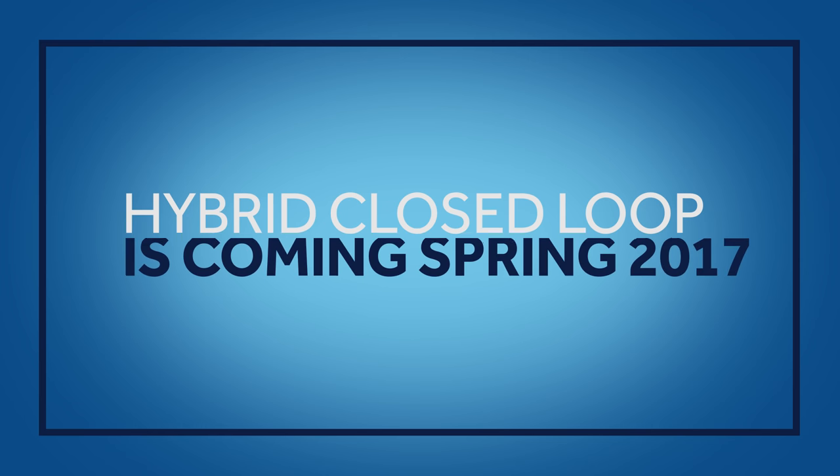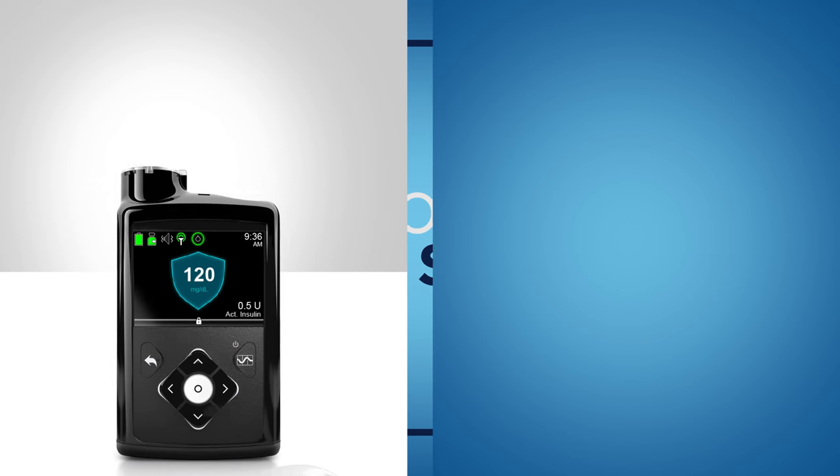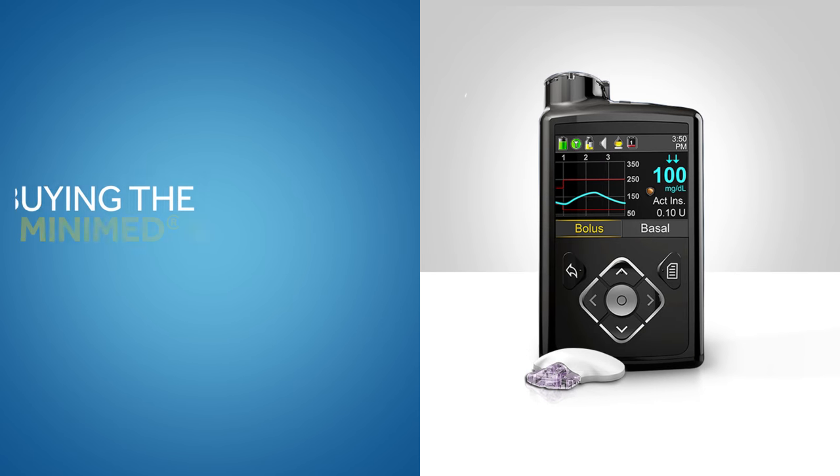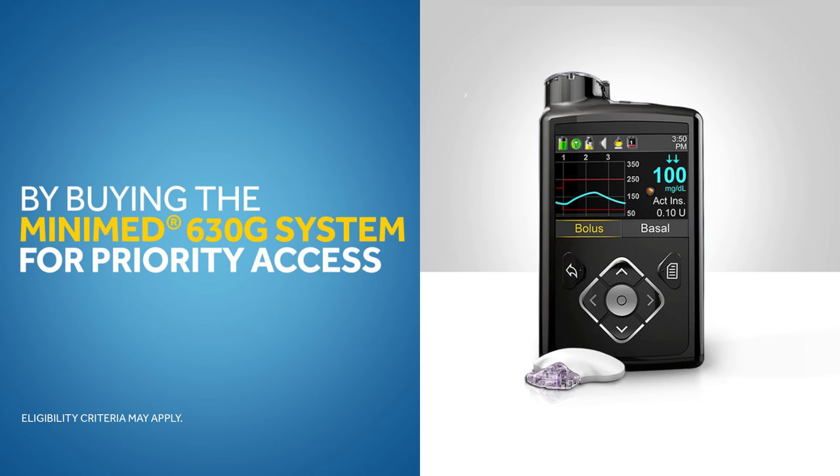The MiniMed 670G with hybrid closed-loop technology is coming spring 2017. And how do you open the door to this landmark in diabetes care history? By buying the MiniMed 630G system through priority access today.